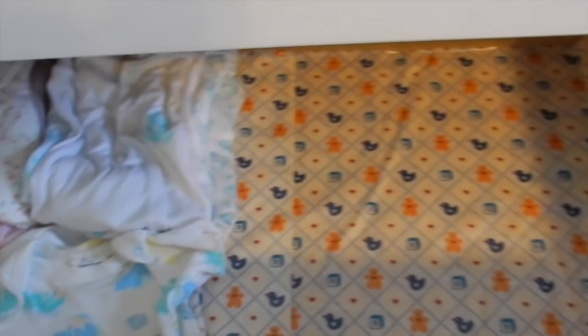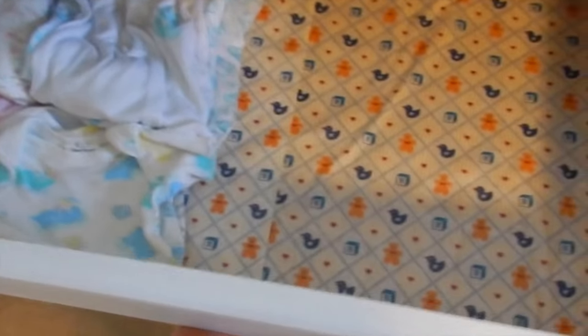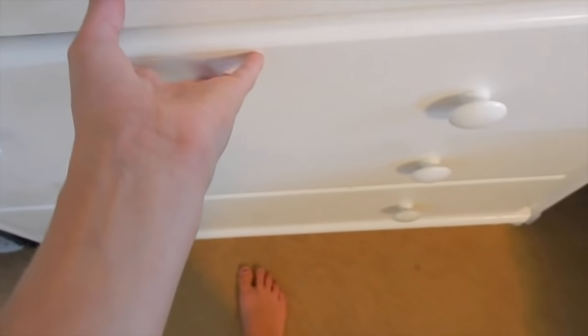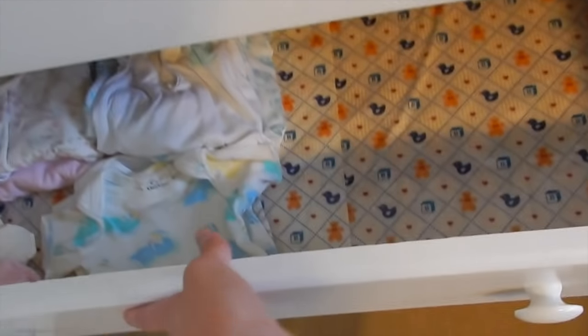I have this dresser right here. This drawer is all my socks — these are fuzzy winter socks and these are regular socks. Then in here are my tank tops. This drawer used to be my skirt drawer and then it was for a new baby, but right now I'm leaving it in case I get a new baby. I was supposed to get a baby from eBay and now I'm not, so if I get a different one, that's where the clothes will go.